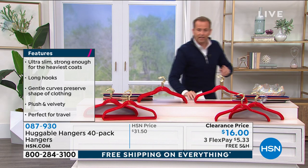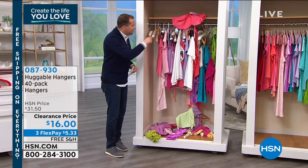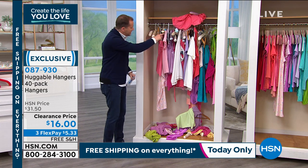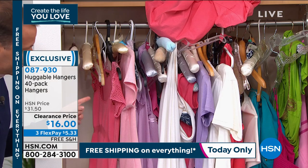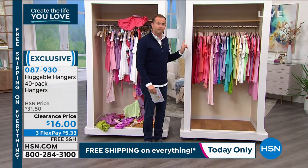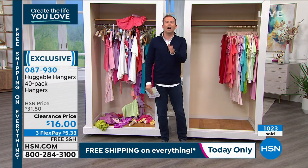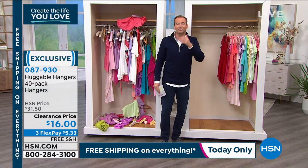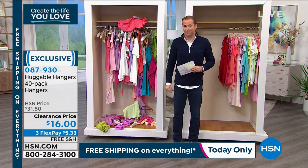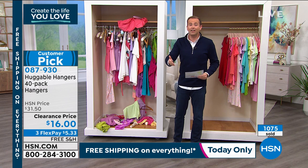We're going to have thousands of people calling in — people who have bought Huggable Hangers for 20 years and need more because they keep buying more clothes, and people who have never bought them before wondering what this is about. You must try them. Do we sell them as regularly as we used to? No. That's the hardcore truth of it. If you don't have a Huggable Hanger in your closet, you are missing out. Already nearly a thousand people are ordering at the lowest price I've ever seen: $16, free shipping, flex pay — a 40-piece set.